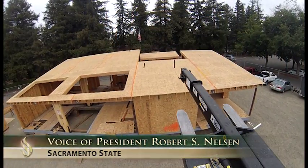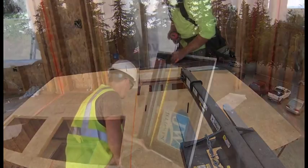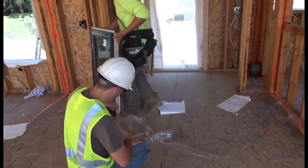I think it's a miracle house. I think it's just one of the most wonderful things that's happening right now at Sac State. It's a house that's built for people to live in, but it's beautiful, it's affordable. It's a house that I would like to live in.